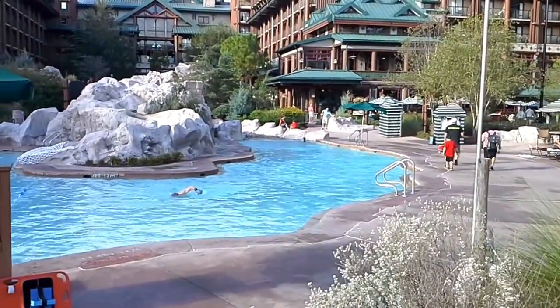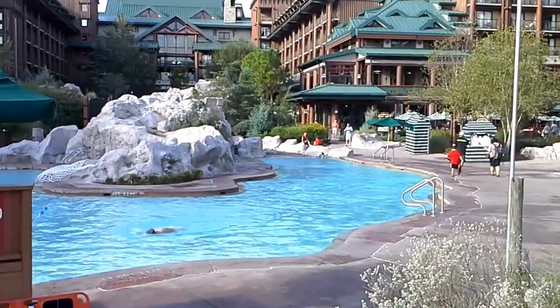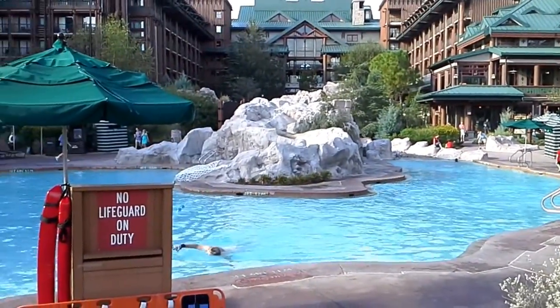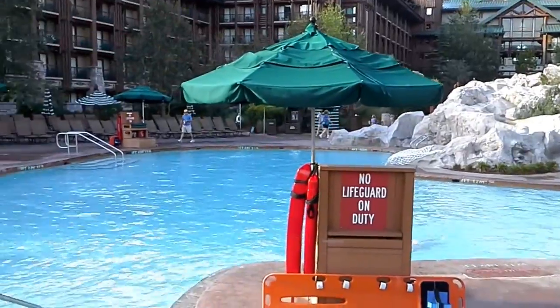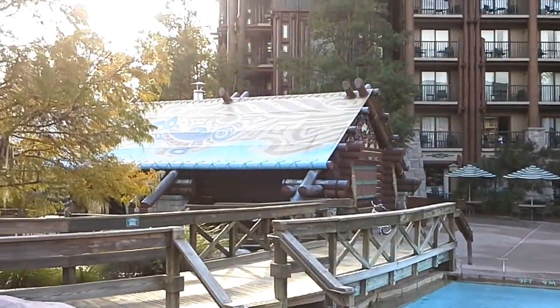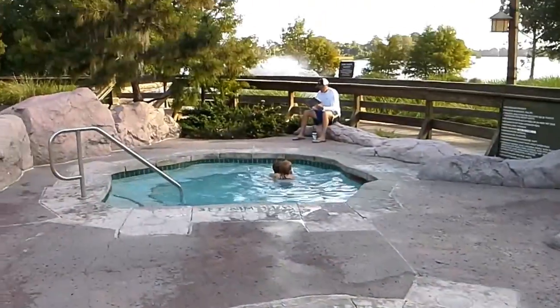I haven't even showed you the waterfall yet, but this is the pool where the waterfall empties into. These are small little slides. You can see there's no lifeguards on duty at this time. There's a Trout Pass Bar, and we've got a couple of spas here.